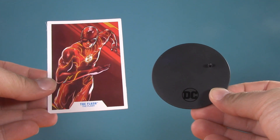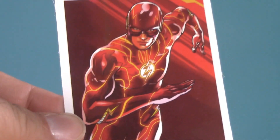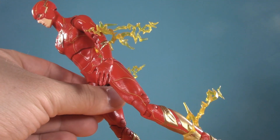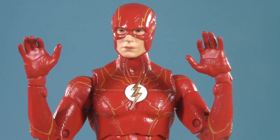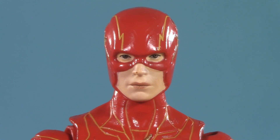Moving on to playability, and the Flash comes with a trading card and a figure stand — in the interest of spoilers, however, I'm not going to show you what it says. He also comes with a set of lightning effects; I don't know if there's any specific configuration, but you can clip them on pretty much anywhere. Some alternate hands would have been appreciated, but since it's Ezra Miller, I think we all know why they didn't include a pair of fists.